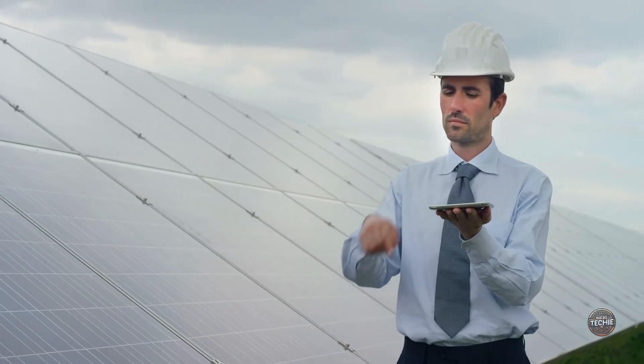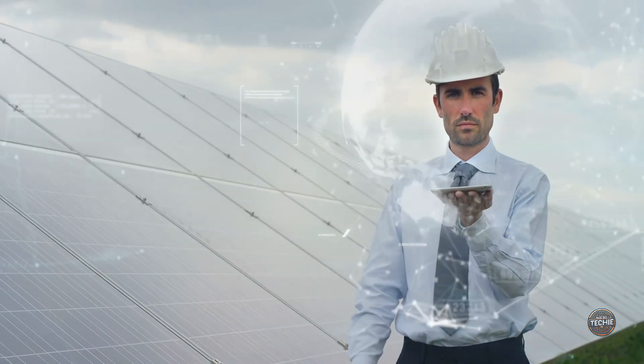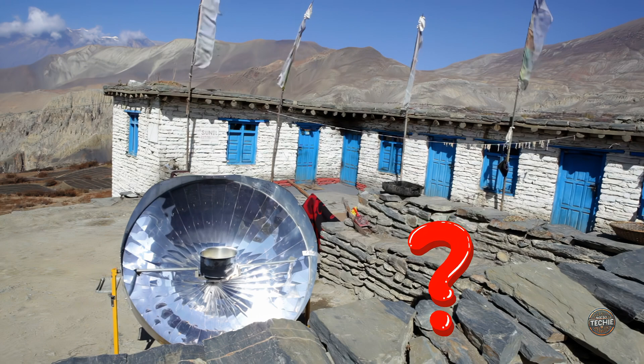Today we're diving into a breakthrough in solar technology that might just make batteries obsolete. What's the most surprising way you've seen solar energy used? Drop your thoughts in the comments below.